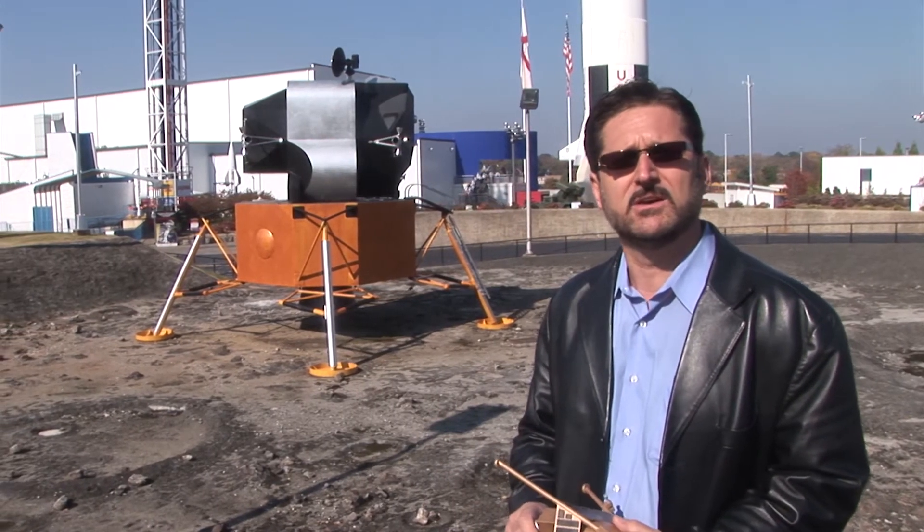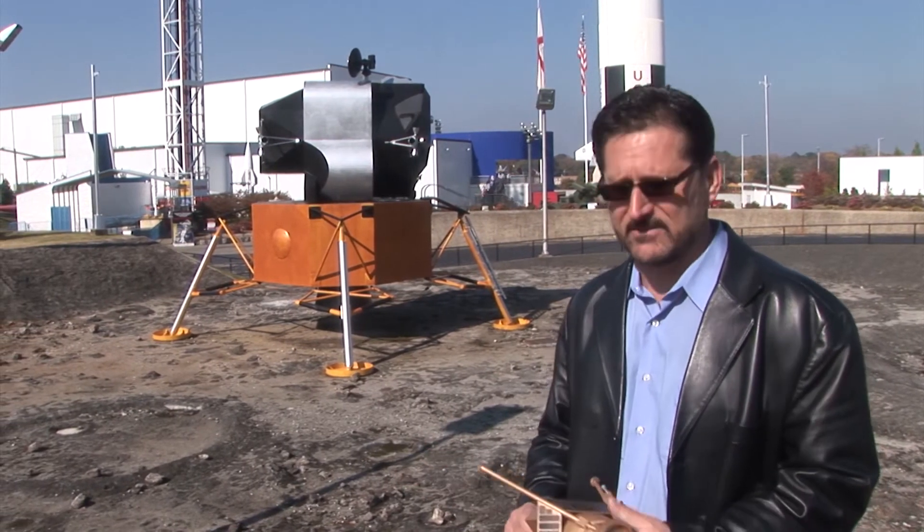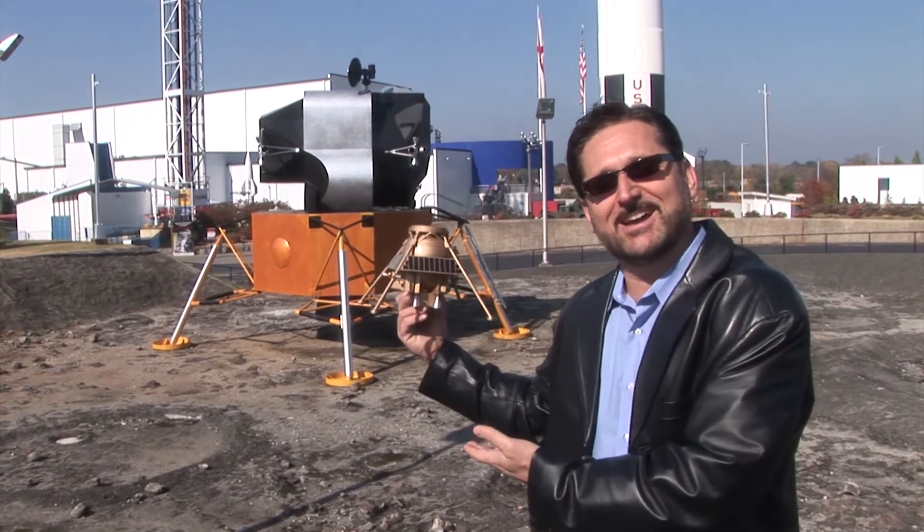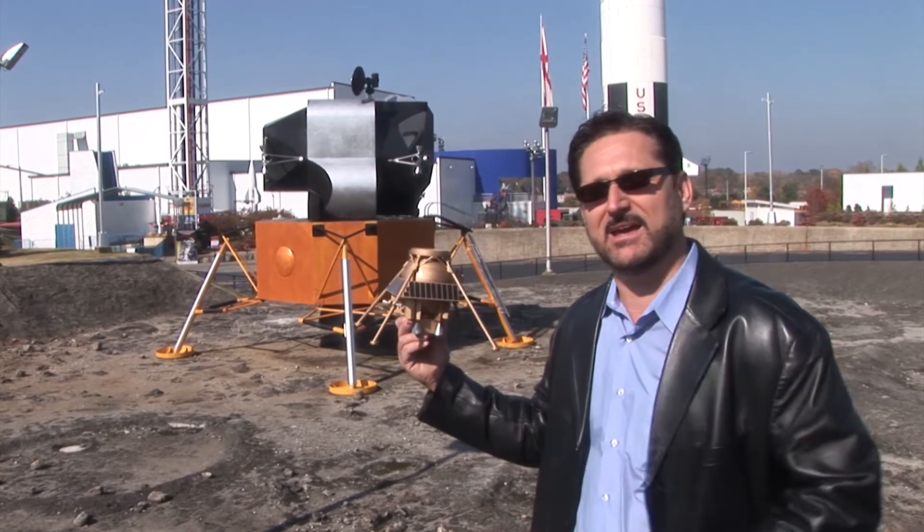As you can see, it's a pretty large system, and in comparison to what we want to do as the Rocket City Space Pioneers, the system is very large. Our lander has some similarities — we have four legs, they have four legs. This one is manned; ours is unmanned.